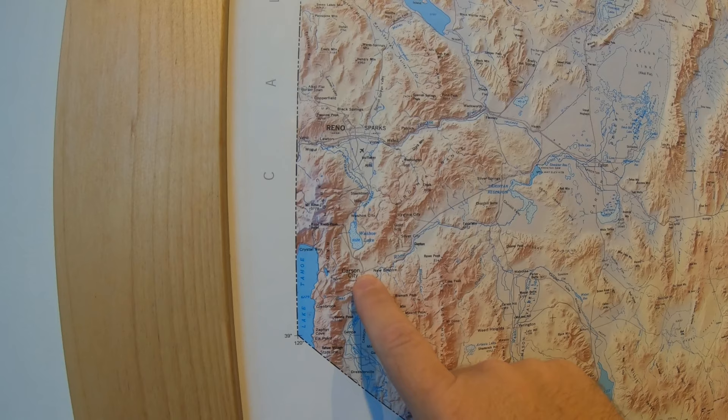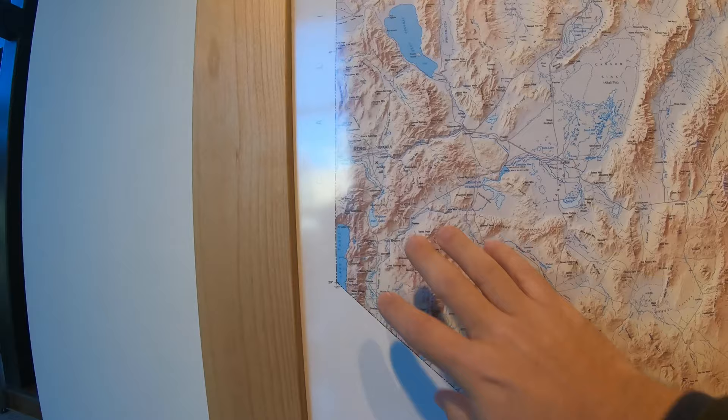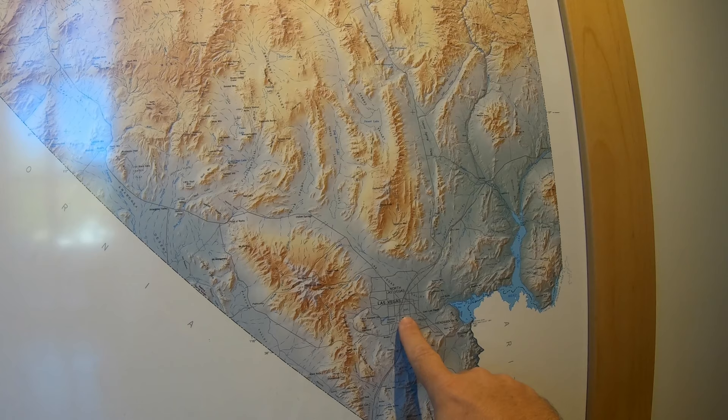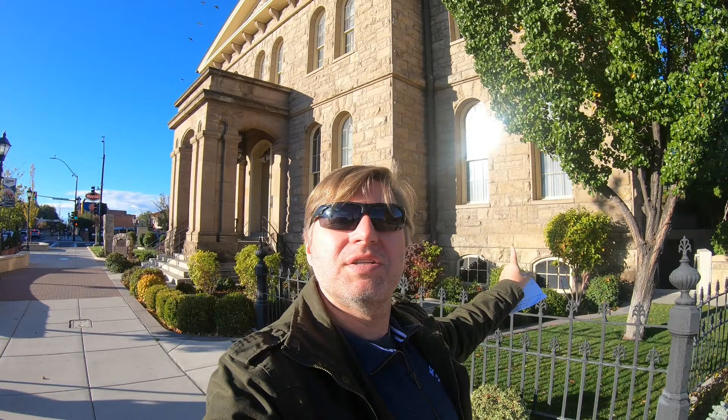Right now we are here on the far western portion of Carson City, which is the capital of Nevada. You can see Lake Tahoe, which is very well known. Here's Reno up here, and most people know Nevada for Las Vegas. Most people forget that this is the Reno-Carson area, and you have to go all the way down to the extreme southern part of Nevada to get to Las Vegas — it's about an eight-hour drive between the two.